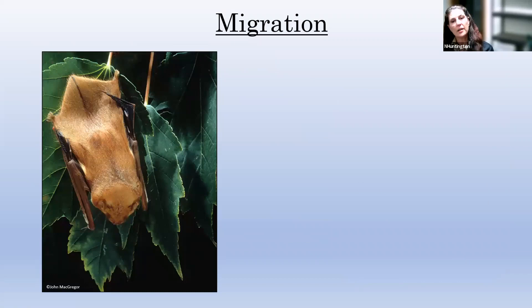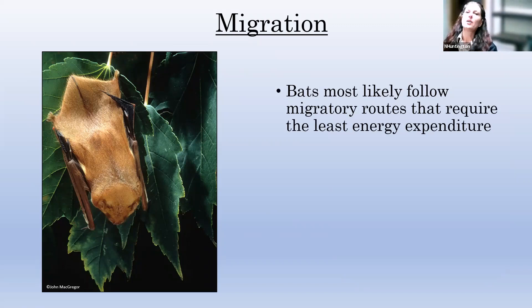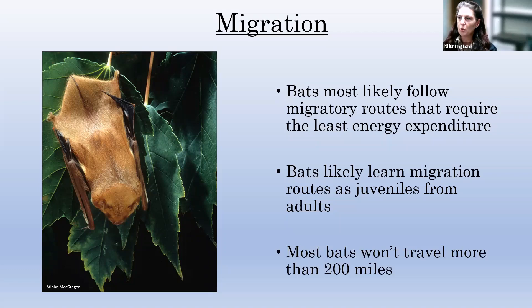These next slides are specifically from DCR bat biologists — I want to give full credit, as these are borrowed slides. Our tree bats are the ones that migrate, and they don't migrate that far — basically just as far as they need to find food, no more than 200 miles from their summer homes. Bats learn their migration routes as juveniles from the adults, so unlike monarchs where instinct alone guides them, bats actually learn migration patterns from their family.